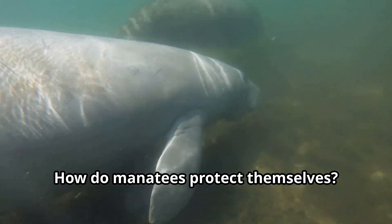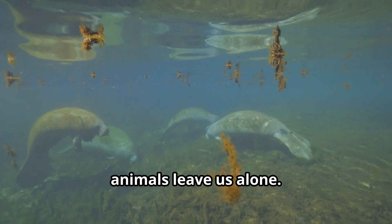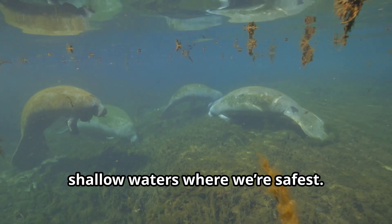How do manatees protect themselves? Well, we're so big and peaceful that most animals leave us alone. Our main protection is staying close to shallow waters where we're safest.